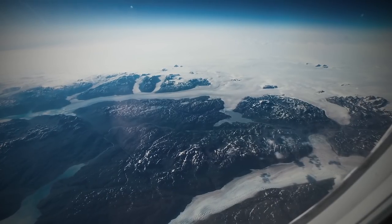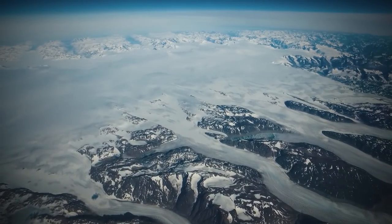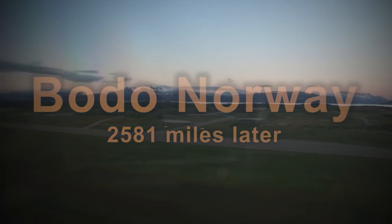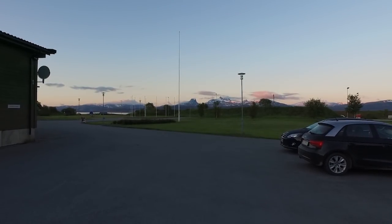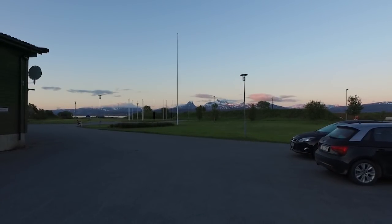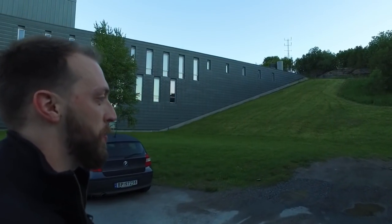Right now we're flying over Greenland and it is absolutely stunning outside. It is currently 1:45 in the morning here in Norway — that looks like four in the afternoon to me. Kind of crazy for us right now, but we're almost to Kazakhstan.